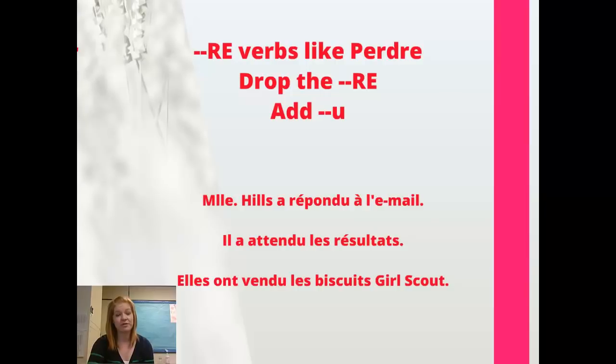Our last group of verbs — verbs that end in RE, like perdre. We're going to take that RE off the end, chop it off, and add a U. So we could say Mademoiselle Hills a répondu à l'email — Mademoiselle Hills responded to the email. Il a attendu les résultats — he waited for the results. Or elles ont vendu les biscuits Girl Scout — they sold Girl Scout cookies.